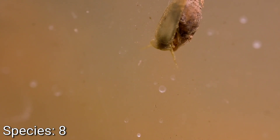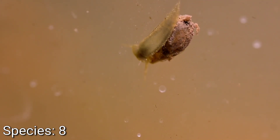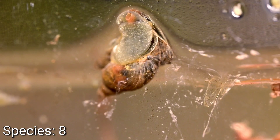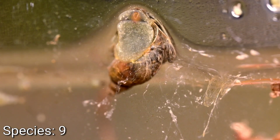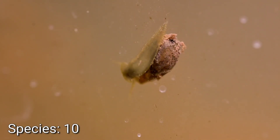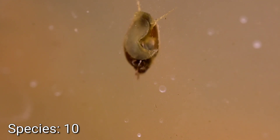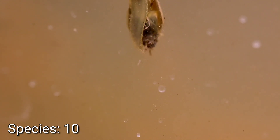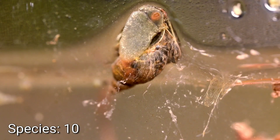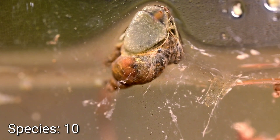A different snail species is now present, joining the ram's horn snail. My gut tells me this is a bladder snail, but there's another similar-looking snail and I'm wondering if one is actually a small mystery snail and the other a bladder snail. They're called bladder snails because they have an air bladder of sorts that they can inflate or deflate, allowing them to float or sink rapidly — sort of like a submarine. In any event, we'll count that as two new species of snails.